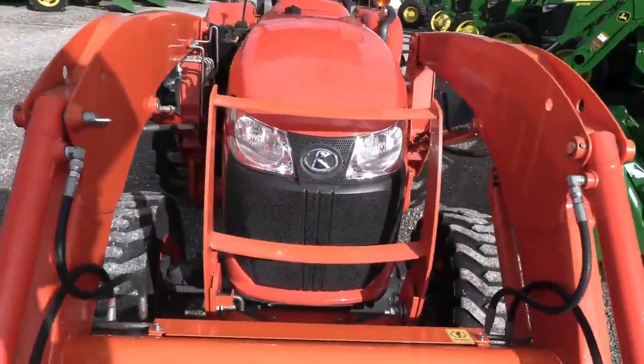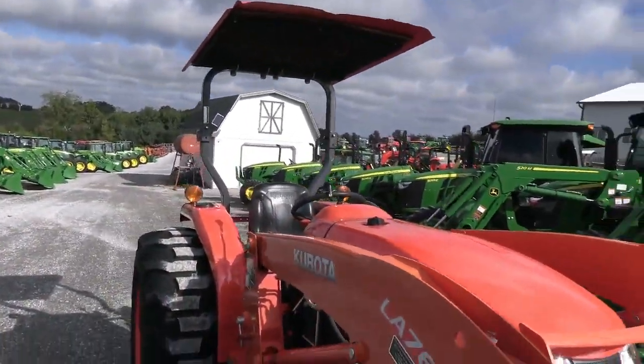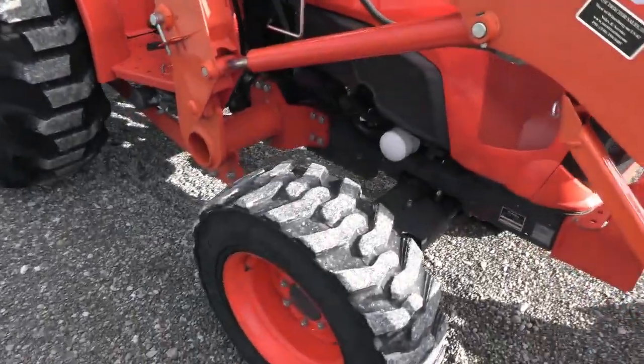It does have a front grill guard here as well. It does have a canopy top on it. Tires are good.